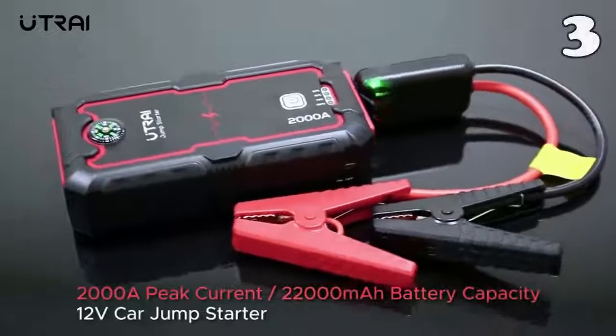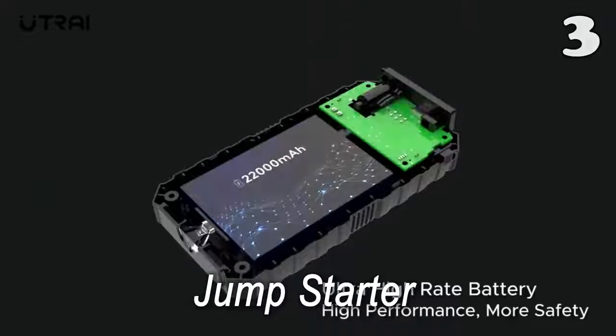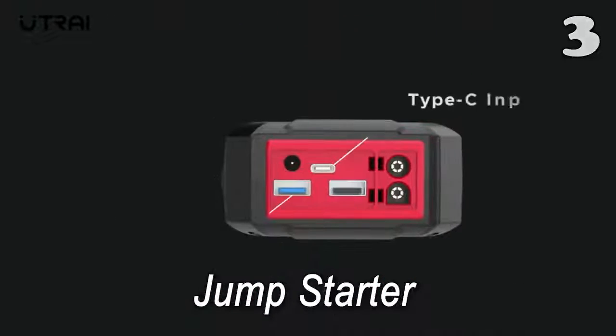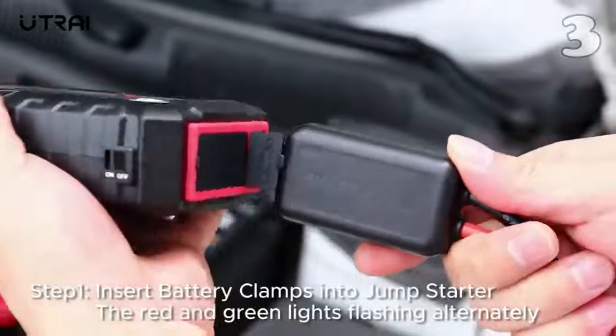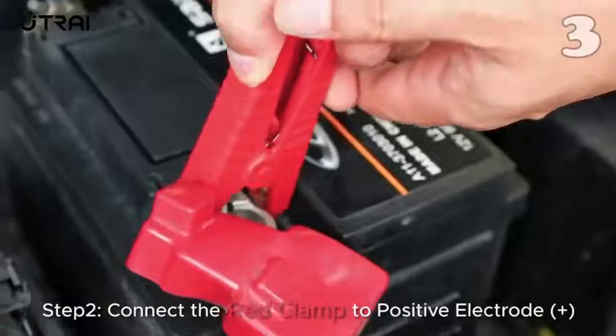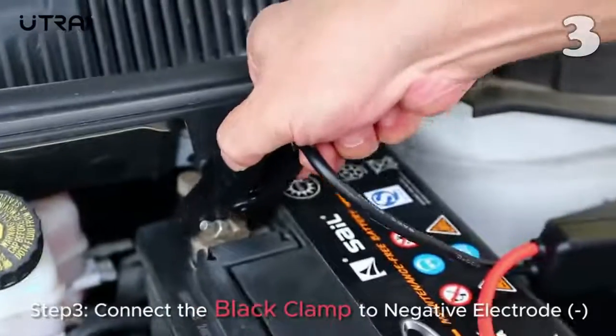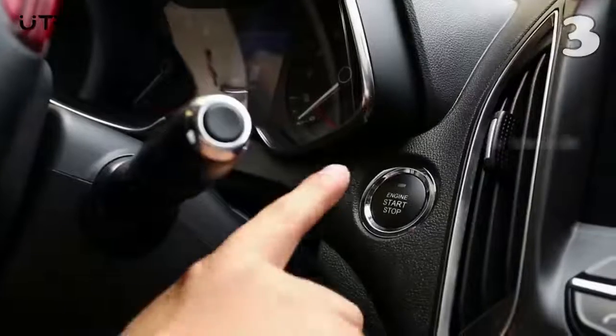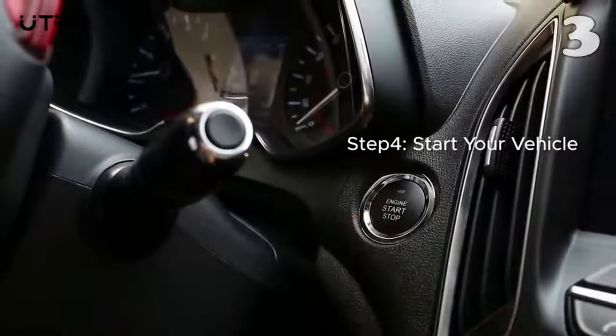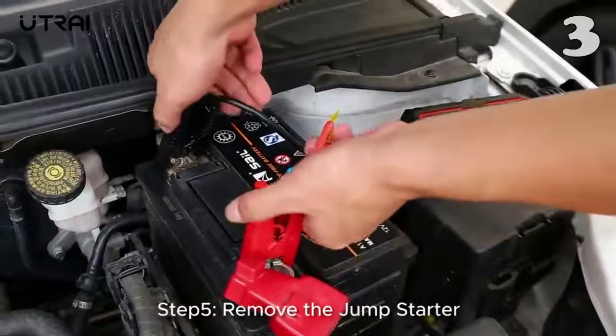Imagine being stranded on a lonely road with a flat car battery. That's a thing of the past now because this car jump starter is all there to power up your battery when it's gone flat. Just plug the right cables and the jump starter will transfer power directly from the portable battery to the vehicle's battery.